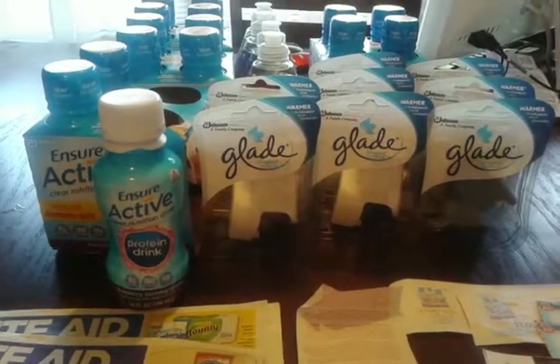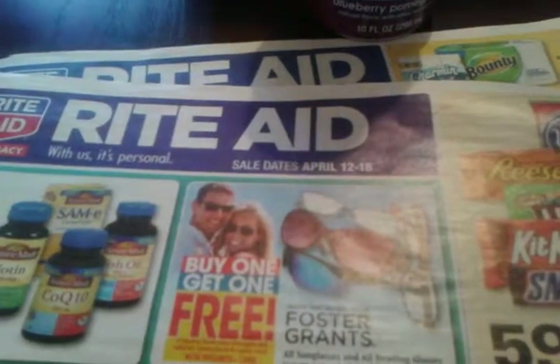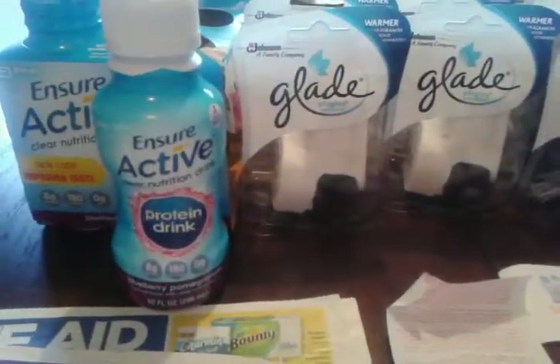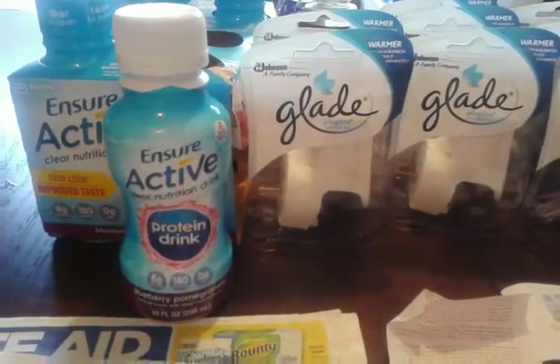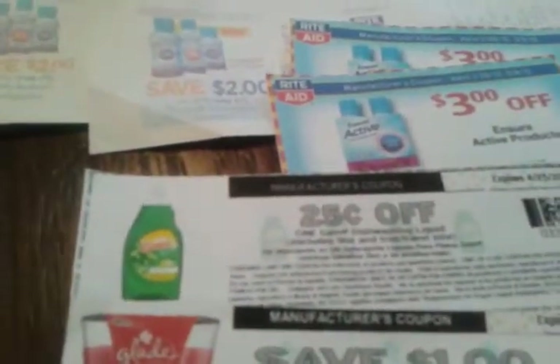This is Tish from TT College YouTube page. I went to Rite Aid on April 15th, 2015 and I did the Ensure deal — it was $6.99 this week and we had a $3 Video Value coupon.